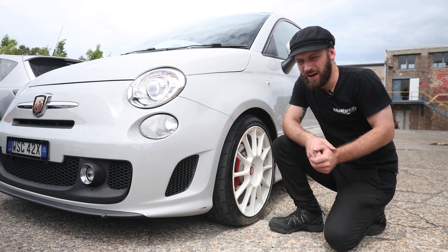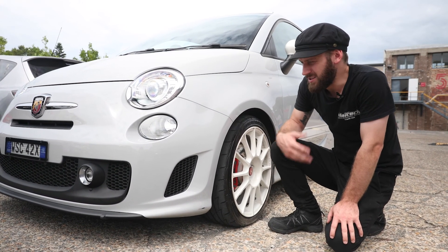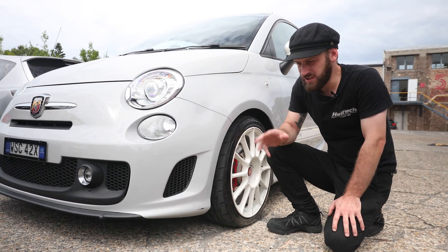A good indicator of a car's condition is the front bumper. While people do have it repainted to sell a car, older cars will often be covered in stone chips and the front bumper is the first place I look.